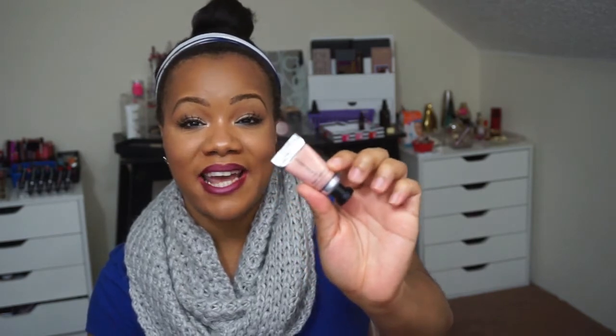This came in the box — a mini Josie Maran Argan Infinity Lip and Cheek Cream Oil. This one's in the color Everlasting Honey. And I guess it's just a mini cream stain that you can put on your lips and your cheeks. And the color is just absolutely beautiful.